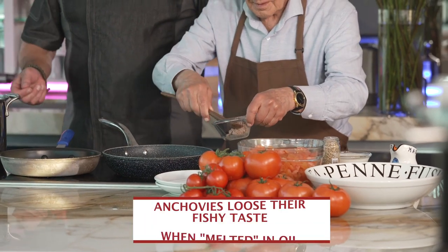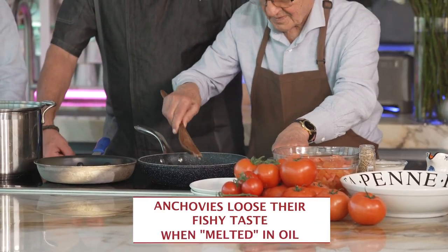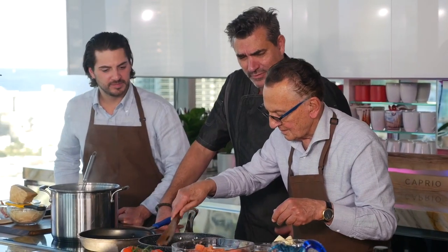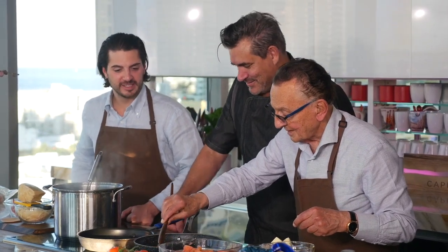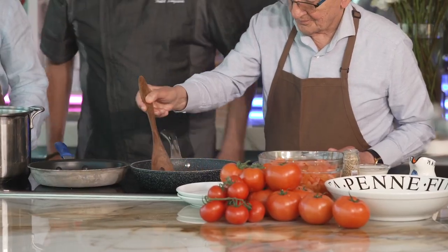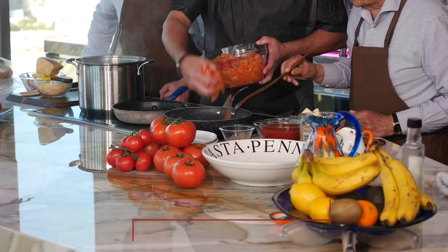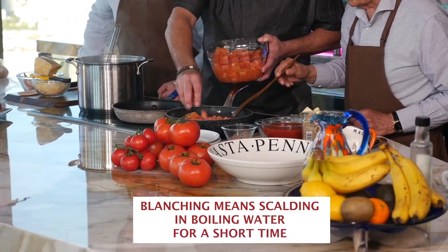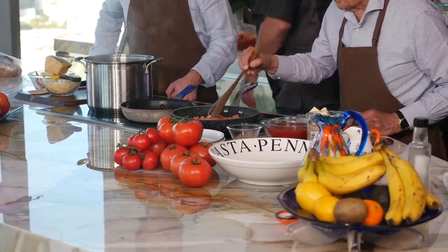We're gonna put a little bit of anchovy paste in — about a quarter of that. I normally just use whole anchovies and let them melt; this is just a nice anchovy paste or puree. Do you like anchovies? I love anchovies — I'm a big fan. Just get a little toastiness on there, and then I'm gonna throw in some of these tomatoes. We actually blanched them and peeled them. Let that cook down.